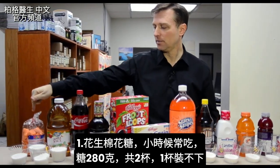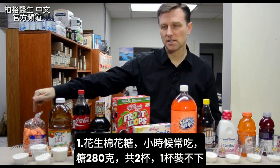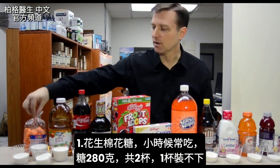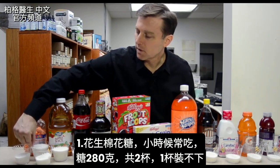Take a look at right up here. We have peanut marshmallows — remember those things as a child? 280 grams of sugar, both of these combined right here. Couldn't even fit them in one cup.